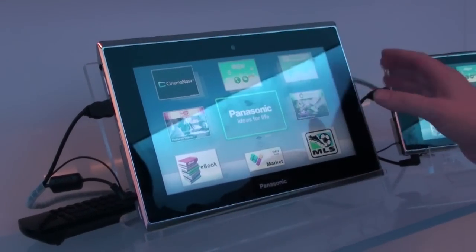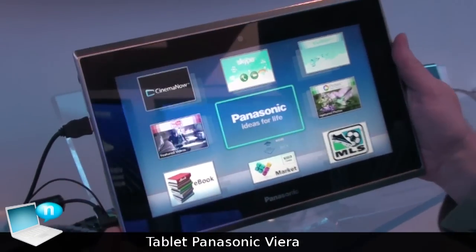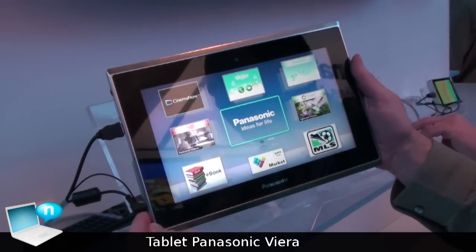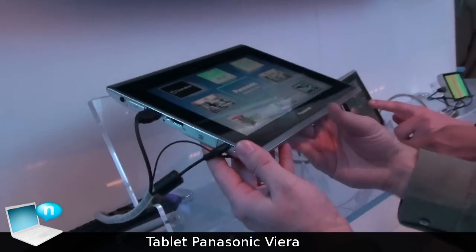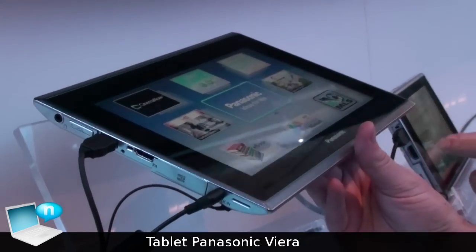Hello, I'm Matt Frazier and this is our brand new tablet. The tablet is going to be running a Froyo 2.2 Android operating system. It will be equipped with an SD card slot and an HDMI output, and it will be a Wi-Fi device.